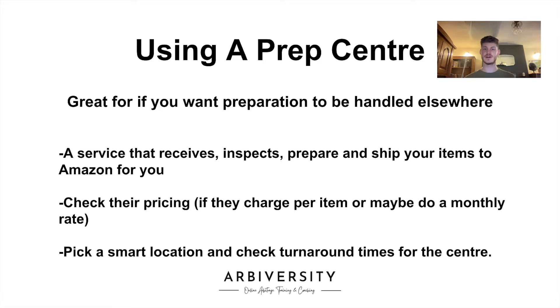A prep center is a service that receives, inspects, prepares, and ships your items to Amazon for you. This is super useful if you don't want your own workspace covered in items and packaging. Whether it be your home or your garage, you might not want all of that stuff in there, particularly around Q4, which is the busiest time of year. You can have lots of stock and packaging knocking around, so making use of a prep center helps you in that respect.